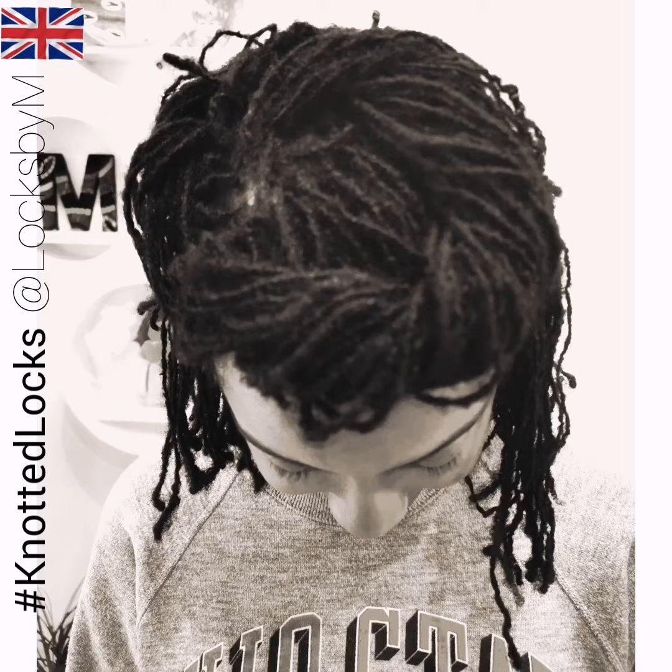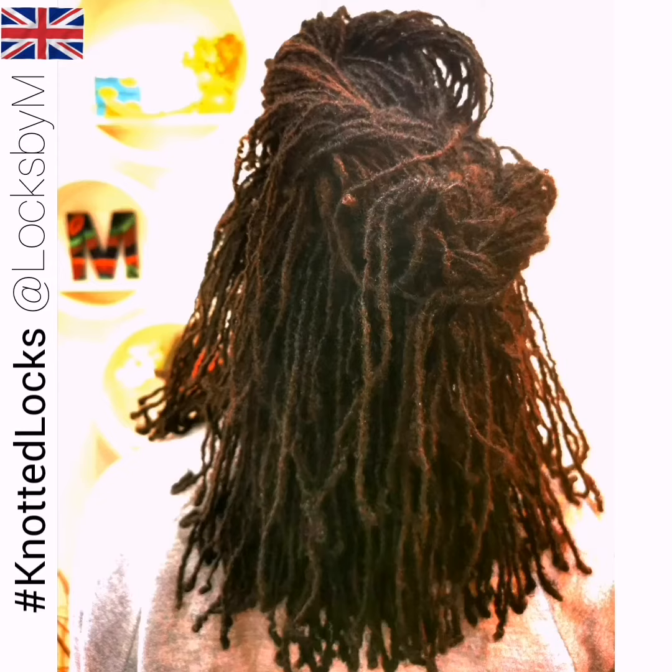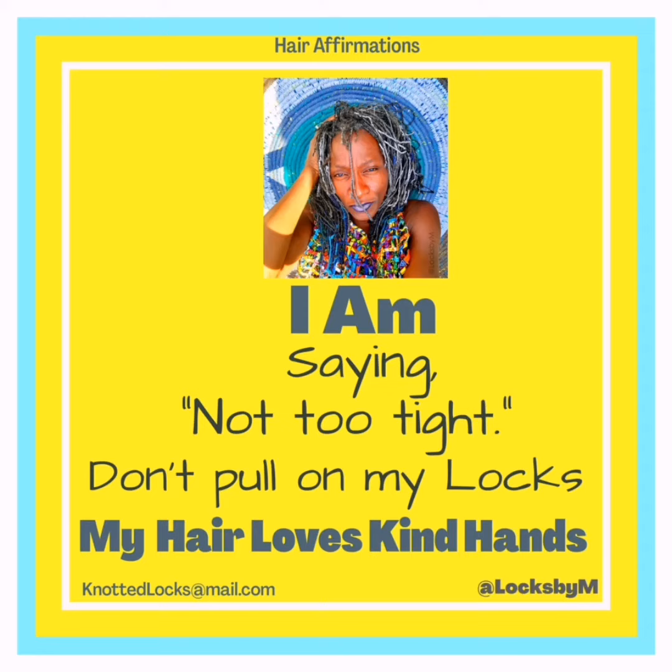Independence, pure enjoyment and fun wearing your hair without combing it. Knotted locks saves follicles, saves time, changes lives — knotted locks!